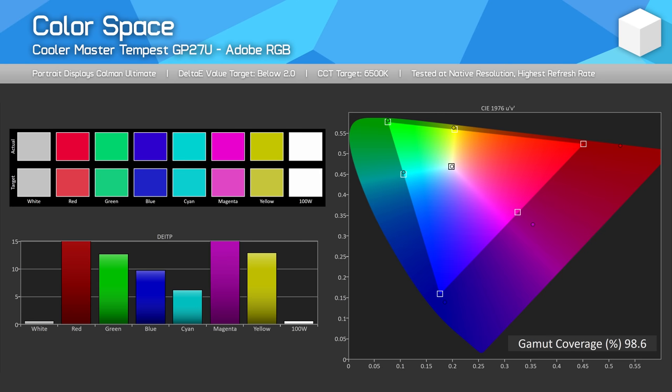Moving now into HDR performance, which is obviously a huge selling point of the GP27U and probably the main reason you'd buy it. The good news is that the hardware provided here is genuinely capable of true HDR, offering all three pillars of HDR to an acceptable level. Brightness exceeds 1000 nits, color space is strong thanks to well over 80% Rec. 2020 coverage, and contrast is enhanced due to the 576-zone full array local dimming mini-LED backlight. The zones are arranged into a 32x18 grid, with each zone responsible for roughly 15,000 pixels — a modest zone count, but effective for HDR.